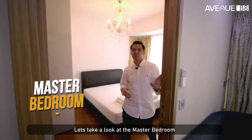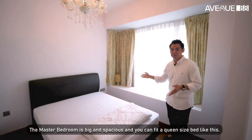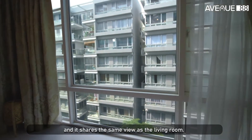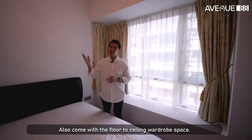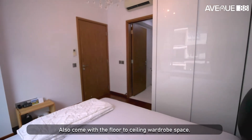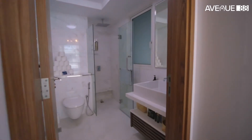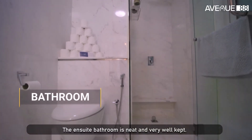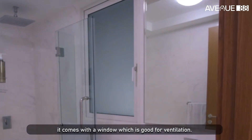Let's take a look at the master bedroom. The master bedroom is big and spacious, and you can fit a queen-size bed like this. It shares the same view as the living room. It also comes with a floor-to-ceiling wardrobe space. The en-suite bathroom is neat and very well-kept. It comes with a window which is good for ventilation.